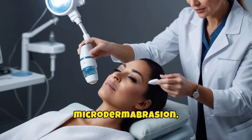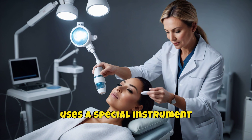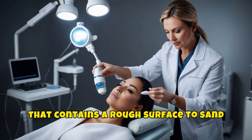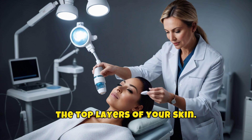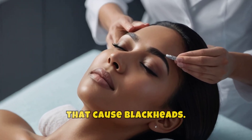Microdermabrasion: during microdermabrasion, a doctor or skin care professional uses a special instrument that contains a rough surface to sand the top layers of your skin. Sanding the skin removes clogs that cause blackheads.